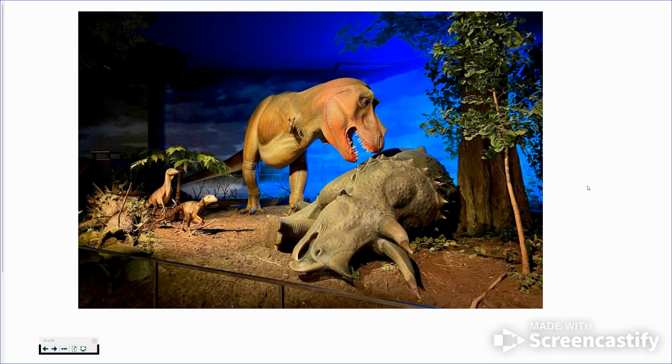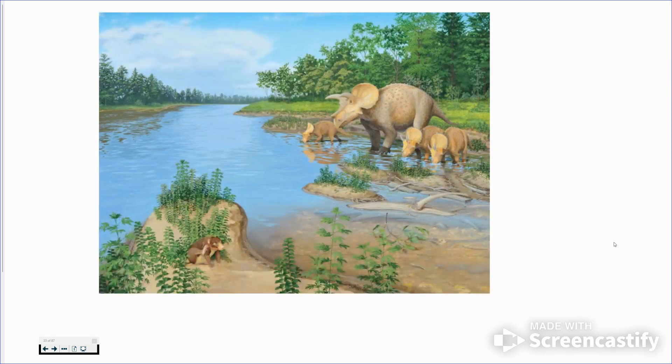Dinosaurs lived a lot longer than that, but the non-bird ones died out around 65-66 million years ago. This is really what it would have looked like back then — kind of like Florida today, with lots of trees, different river systems, a little bit warmer and humid, with all different kinds of plants.